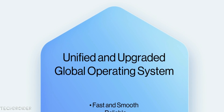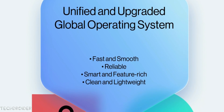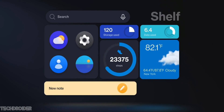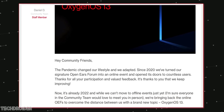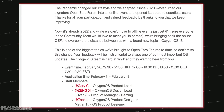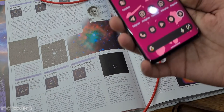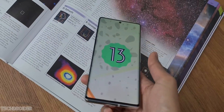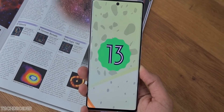The Unified OS is Oxygen OS 13. OnePlus says they're not leaving that name, and this time they're asking users for co-creation of this new operating system. This announcement came hours after the official launch of Android 13 for Pixel devices, so Oxygen OS 13 is based on Android 13, which is no shocker.